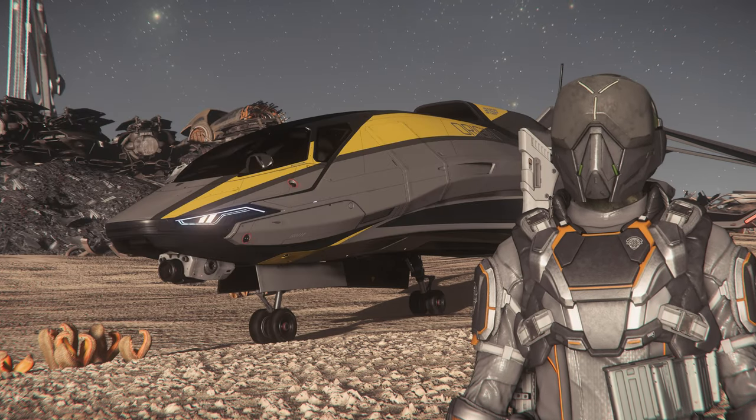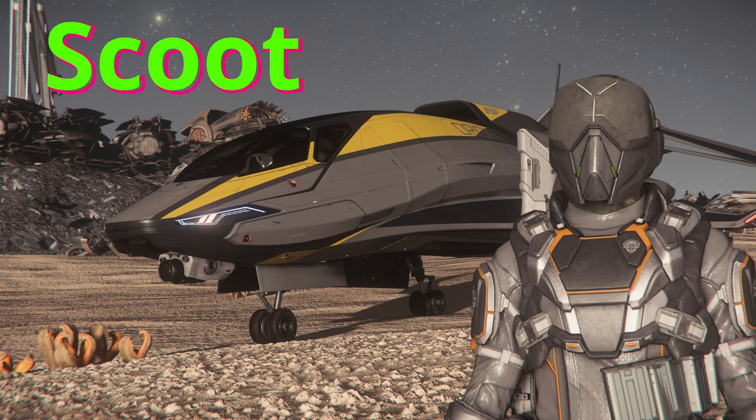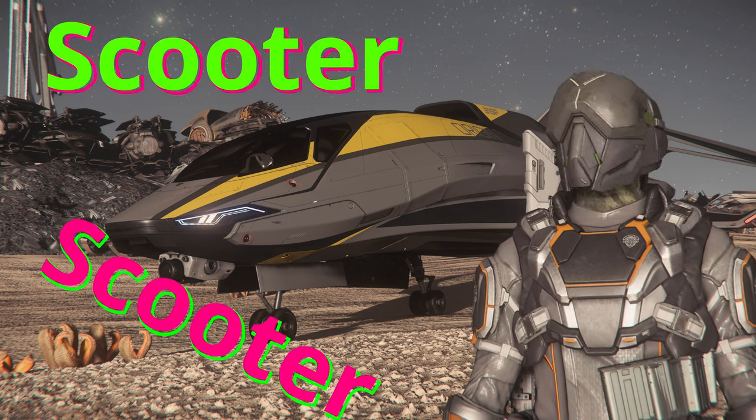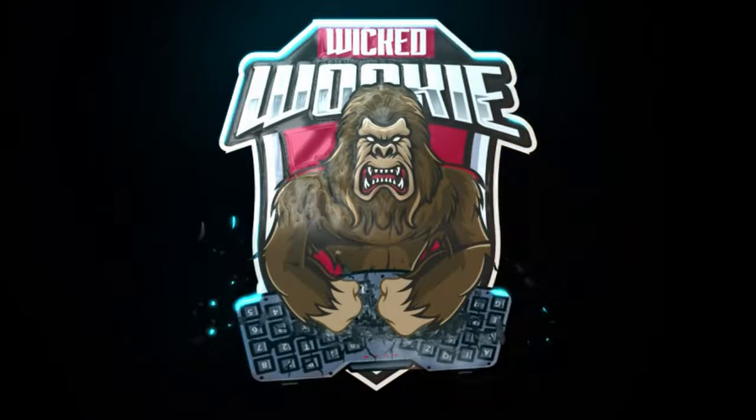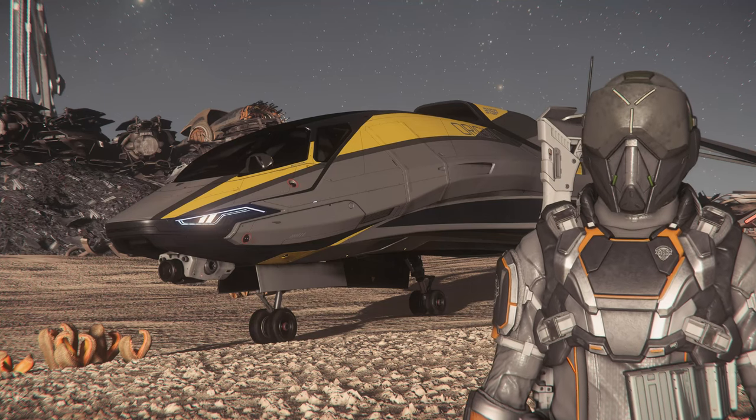All right, folks, if you want to take this old girl for a test flight, you just come on down and you tell Scooter that Scooter sent you. Y'all have a good evening. All sales are final. Scooter is not responsible for union strikes, carpet stains, or sentient vending machines. Approach Meemaw with caution. And can somebody bring Meemaw a double dog? She's getting cranky.